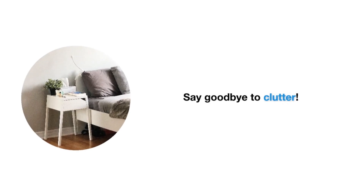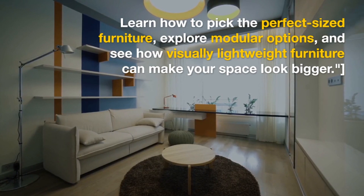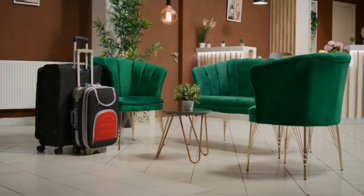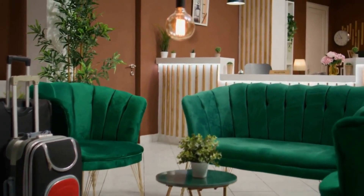3. Storage Solutions. Storage is the unsung hero of small spaces. We've got ingenious built-in storage ideas, creative hacks like underbed storage, and tips for decluttering and organizing. Say goodbye to clutter.